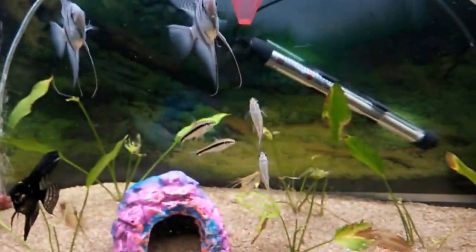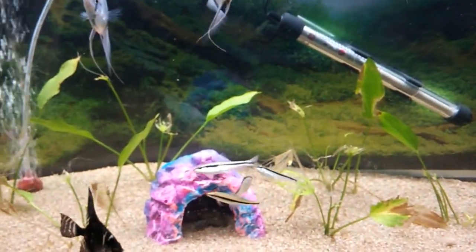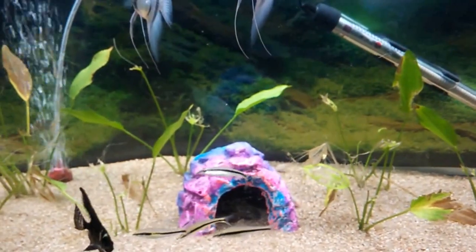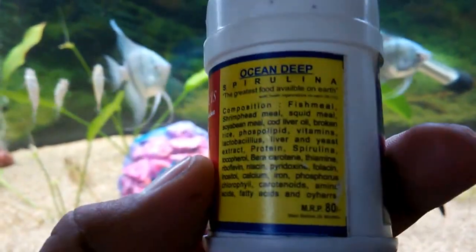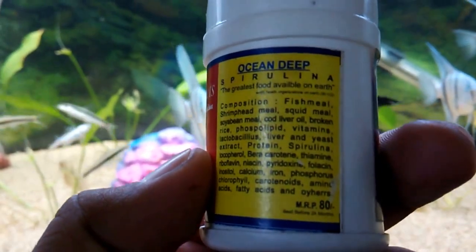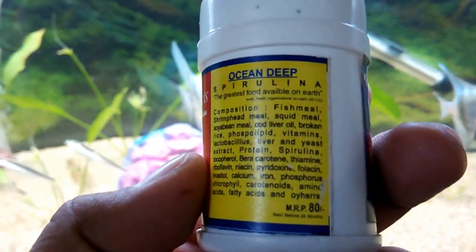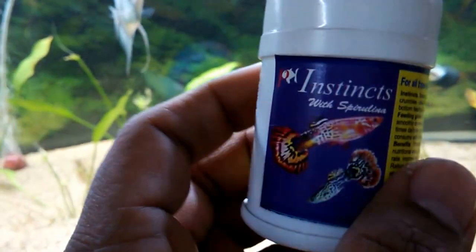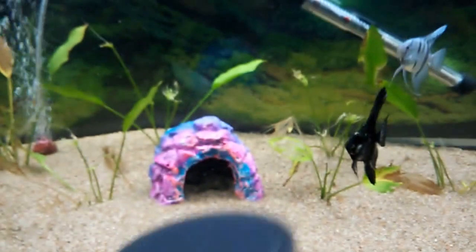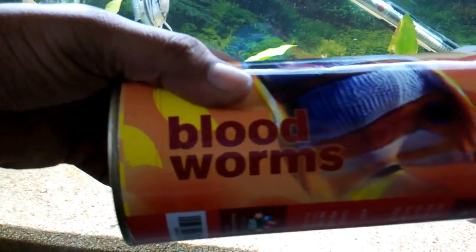I feed various kinds of food to my angelfish. The first one is called Instinct — the composition includes fish meal, shrimp head meal, squid meal, and so on. Secondly, sometimes I feed freeze-dried blood worms.